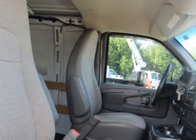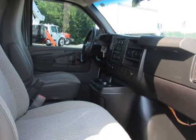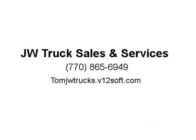Available with: LMF Vortec 5.3L V8 SFI flex fuel engine. Reference the engine/axle page for availability.